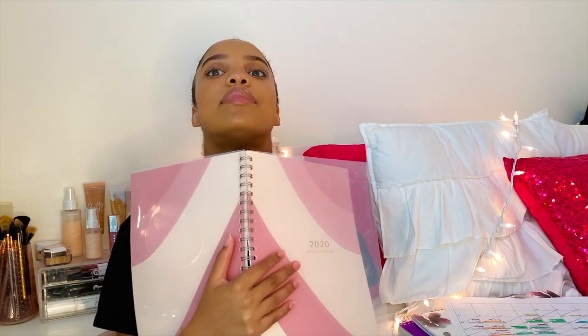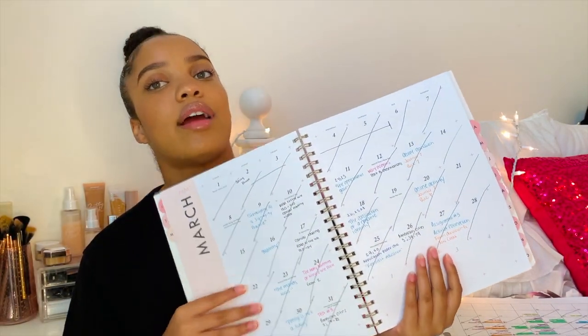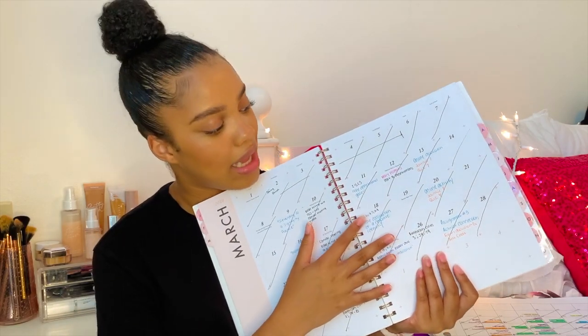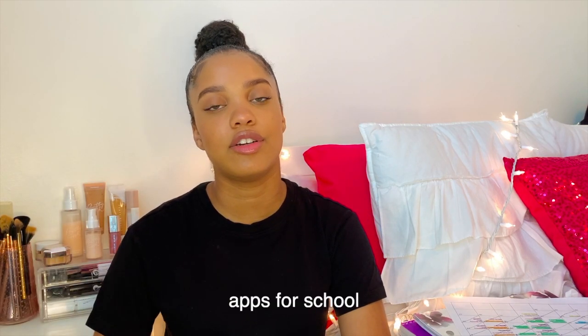I know a lot of you bought a 2020 planner and haven't used it — I relate to that. But when you keep a planner, you can see everything written down. Make sure you get one you like so you can personalize it. You can also just use your phone's calendar — that works too.